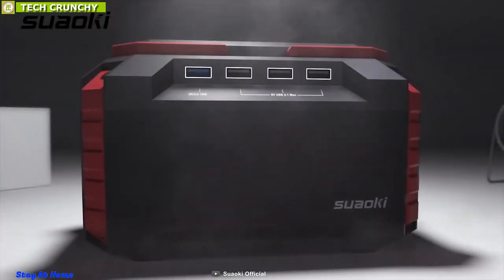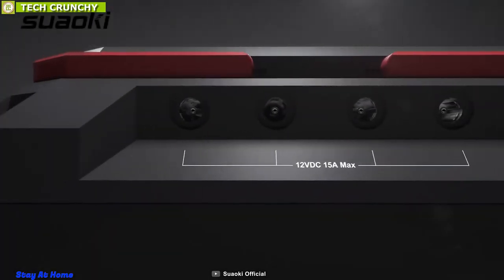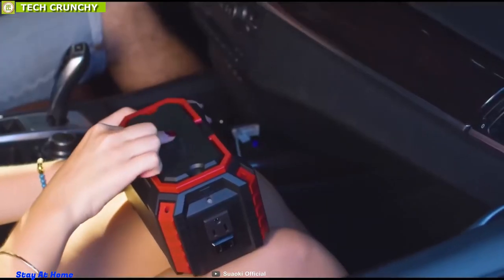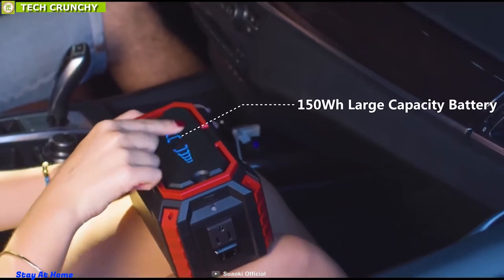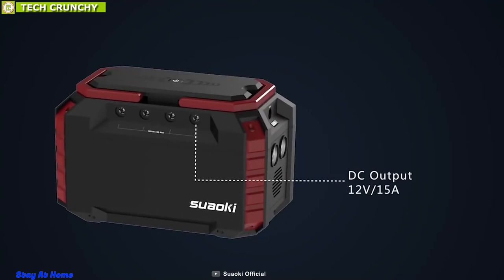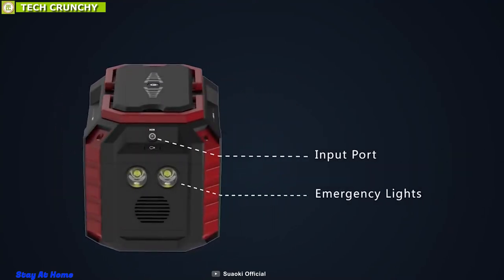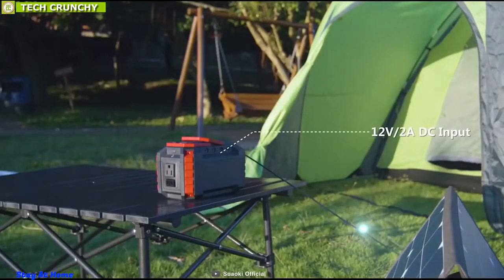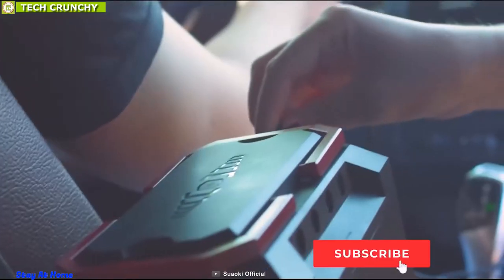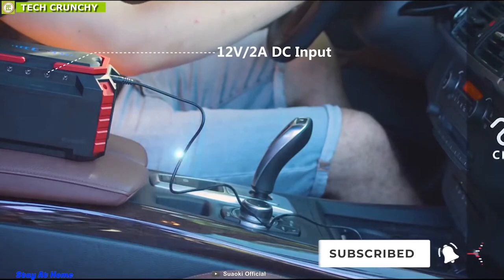Get yourself introduced to the Suaoki Portable Power Station 150-watt-hour, a solar power generator that provides an essential flow of power to keep all of your devices alive on camping trips. Packed with a powerhouse 40,500 mAh battery, it comes with an ample selection of ports to run from your smartphones to a portable cooler. You can charge this power generator using three methods: an AC 110-volt wall socket, the Suaoki 60-watt or 100-watt solar panel kit, or from your car's 12-volt socket.